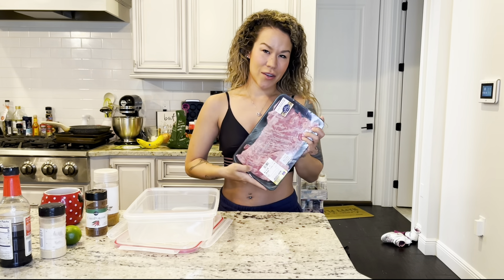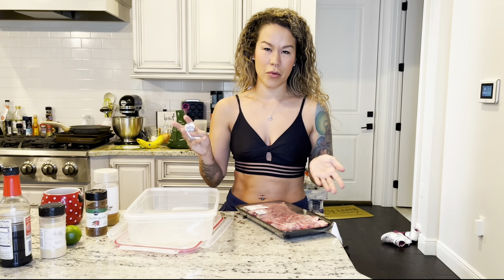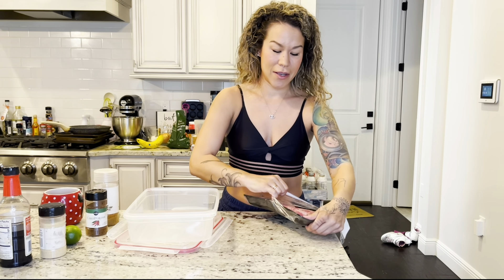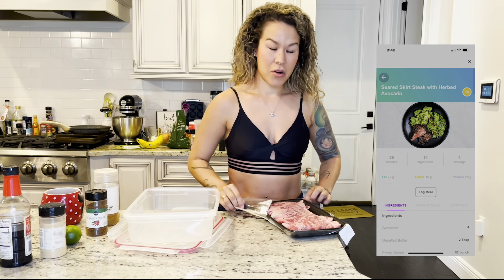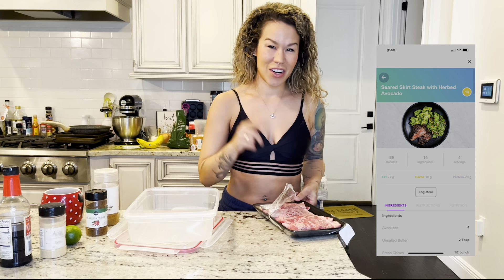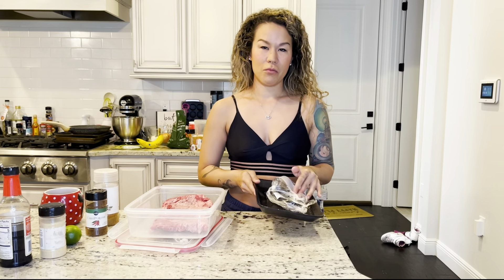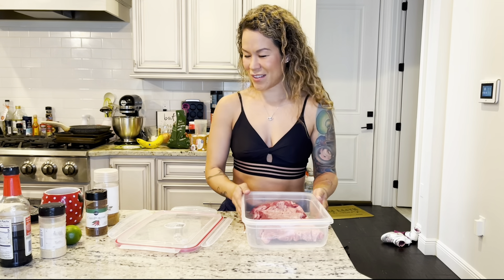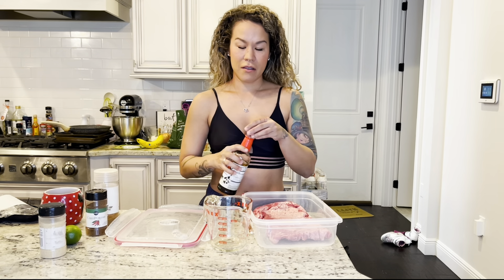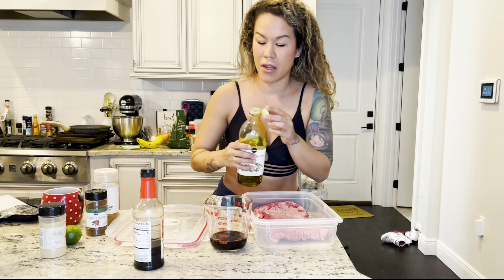For dinner tonight I'm planning on making skirt steak on top of romaine lettuce with avocado and sour cream — kind of like a burrito bowl, but low-carb friendly. I'm going to go ahead and marinate my steak now because this actually takes a few hours. I actually found a recipe in the Lumen app for skirt steak, which gave me this idea. One of the cool things about using Lumen's app is that it doesn't just tell you what you're burning and when and how and why — it also gives you meals. Here I've got the steak, and my favorite marinade involves soy sauce, a little bit of olive oil — it's literally one of my favorite marinades, so good.